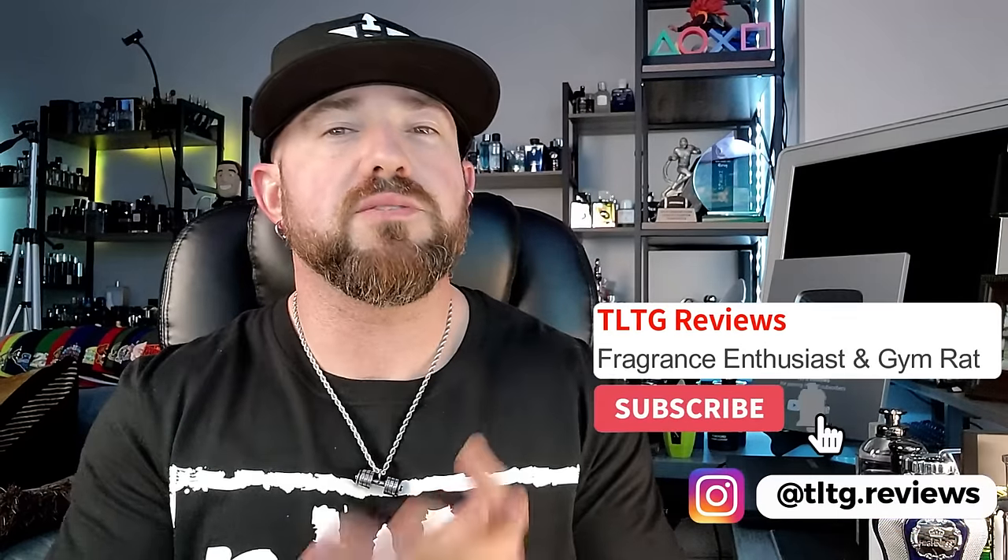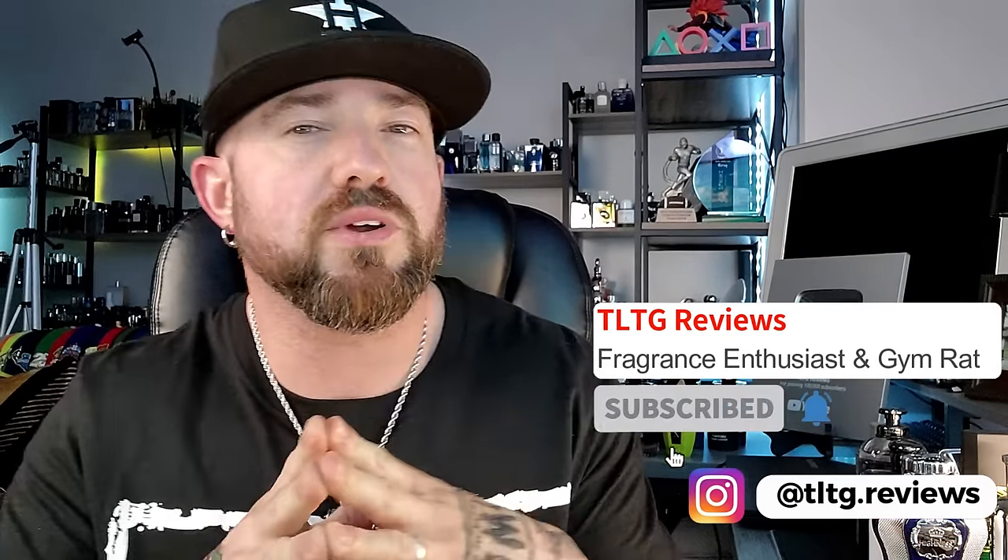What's going on guys? Welcome back to the channel. In this video we're talking about 10 affordable spring fragrances that aren't the normal recommendations — some that I'm guilty of not having spent much time with yet this spring, that I think are just fantastic fragrances you might want to consider if you don't want to spend a lot of money and you want to smell great.